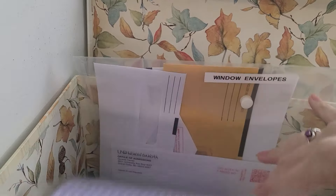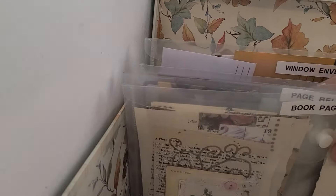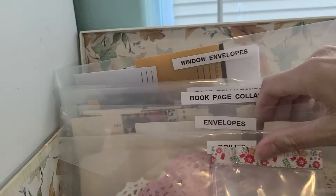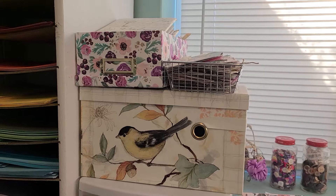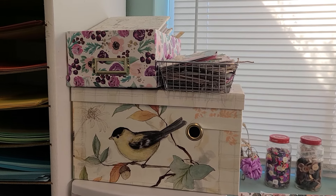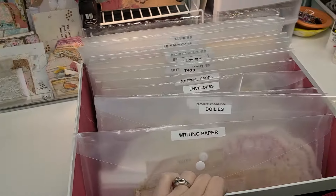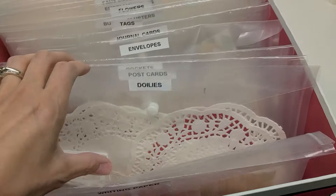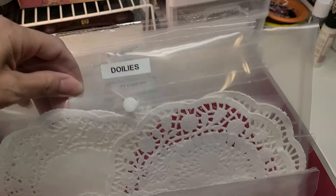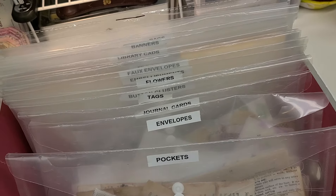Behind there I have my window envelopes which I'm mostly empty of, so I need to start saving those from the junk mail because I use a lot of them. I also have another area outside my room with a cube storage — that's where I keep this big giant other box. It has bits and pieces: writing paper, plain doilies that aren't coffee-dyed, postcards, ready-made ephemera, and smaller pockets.